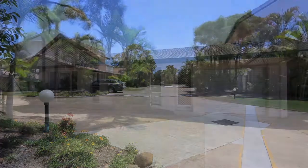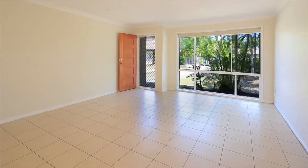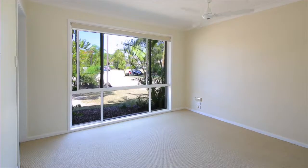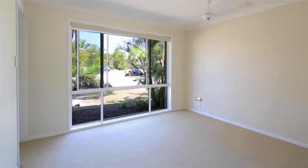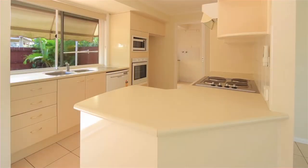Suitable for either the owner-occupier or investor, this well-presented villa has absolutely nothing to do but simply move in. Positioned within a quiet complex, this single-level villa offers three bedrooms, the master with en suite, air conditioning and fans throughout, and a bright and airy kitchen that overlooks the private, low-maintenance courtyard.